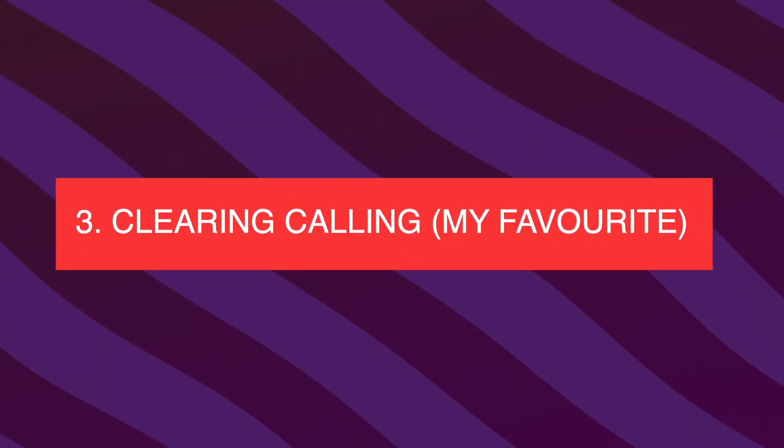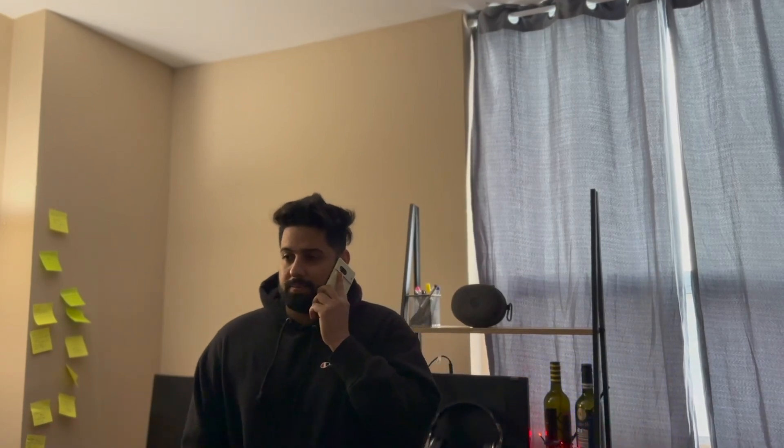The next feature that a lot of people might not have enabled is the Clear Calling feature. With Clear Calling, your Pixel 7 and Pixel 7 Pro will reduce background noise and enhance the voice of the caller so that you can hear them better on the call. This feature might seem insignificant at first, but once you start using it you'll appreciate it. A lot of companies, including makers of expensive iPhones and Samsung phones, do not have this feature.